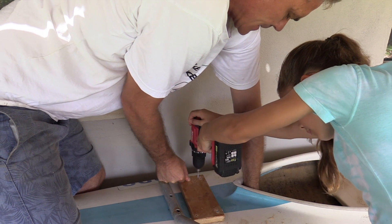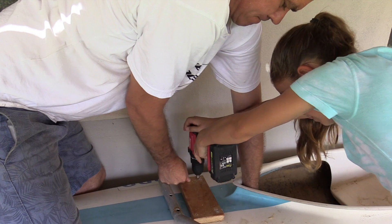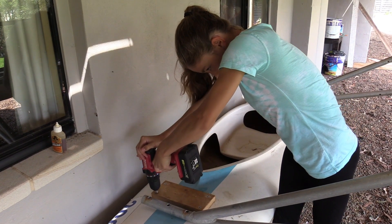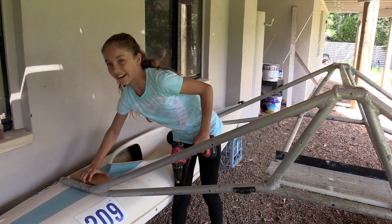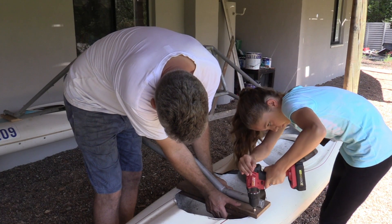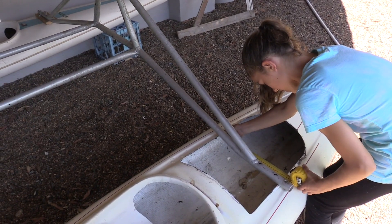Well done. Push. There. Nice and tight. And stop. We made it free. Go.